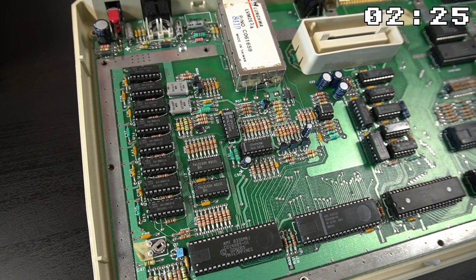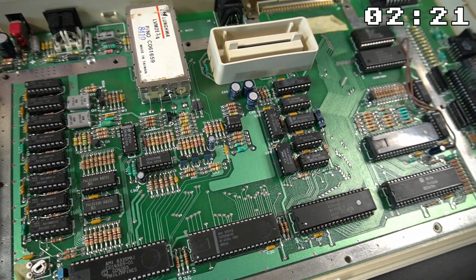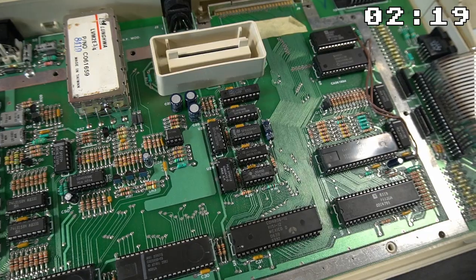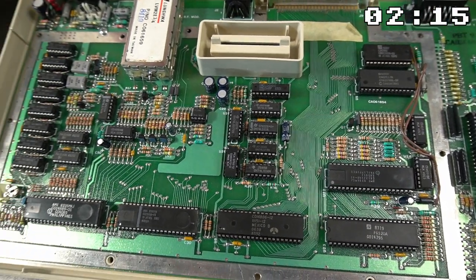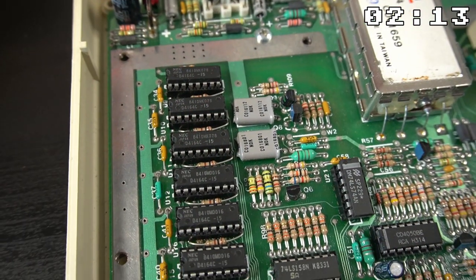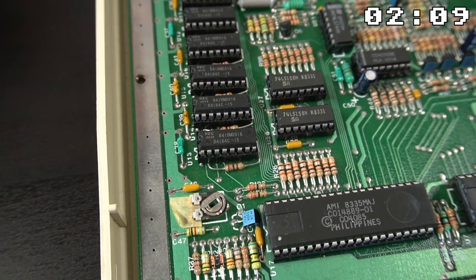The Atari 800XL was a powerhouse of a computer with a MOS 6502 8-bit CPU, 64 KB of memory, and a custom graphics chip called Antic. This allowed for high resolution graphics and smooth animation, making it a popular choice for gaming.